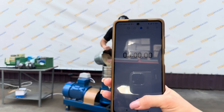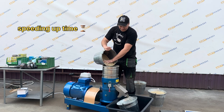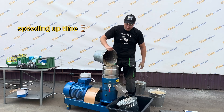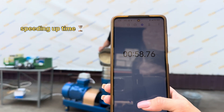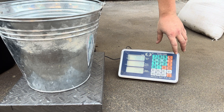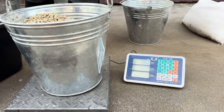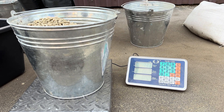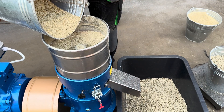Now let's measure the granulator's productivity over the course of one minute. We zeroed the bucket's weight and got 7.3 kg per minute. So the hourly productivity will be 438 kg with 6 mm pellets.